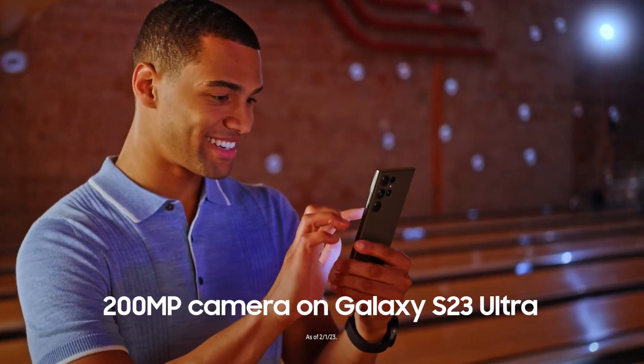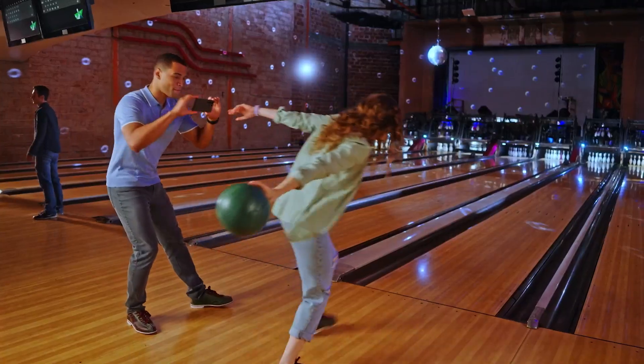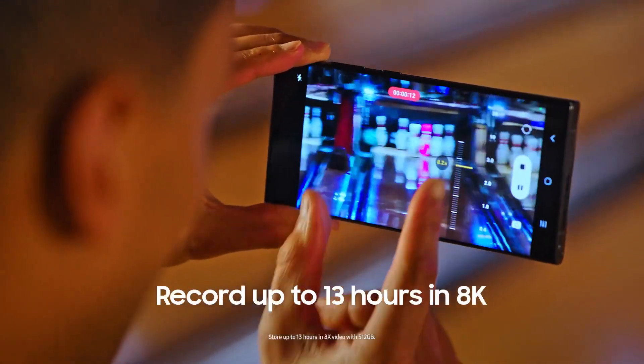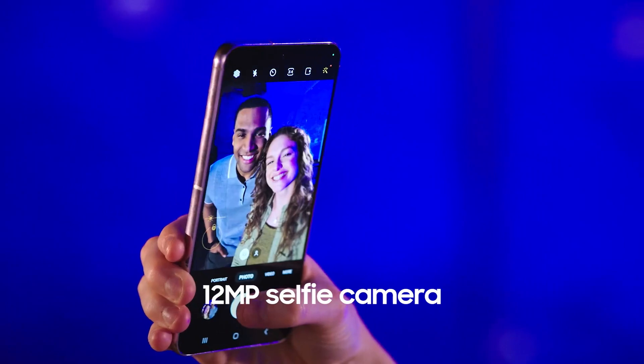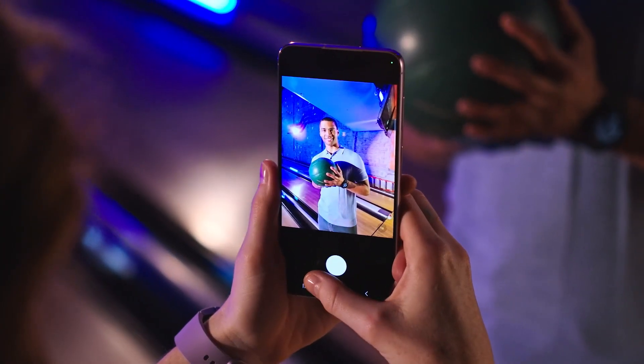Send friends your share-worthy moments on the Galaxy S23 series. Crop in on your crystal clear shots to create a new favorite. Bring the details up close with up to 10x optical zoom and record super smooth 8K video. Snap vibrant selfies in low light with the 12-megapixel selfie camera to capture the epic night shots everyone wants.